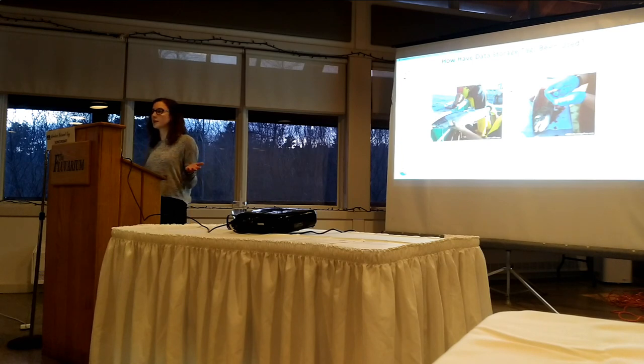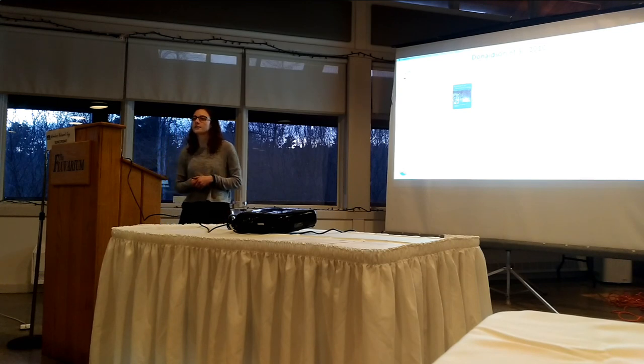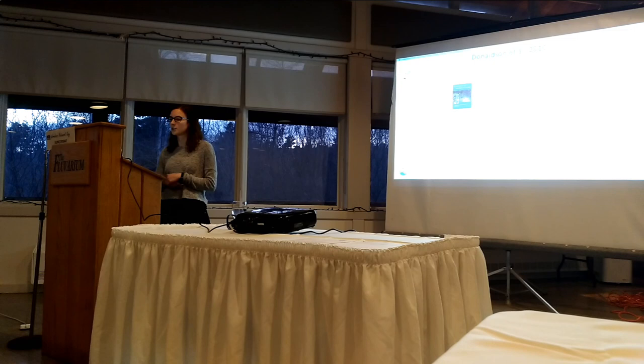I also brought the papers with me, so afterwards if there are any questions I can't answer we can look them up, or if you just want to see what they look like. One of the papers is by Donaldson and his colleagues, published in 2010 in the journal Physiological and Biochemical Zoology.